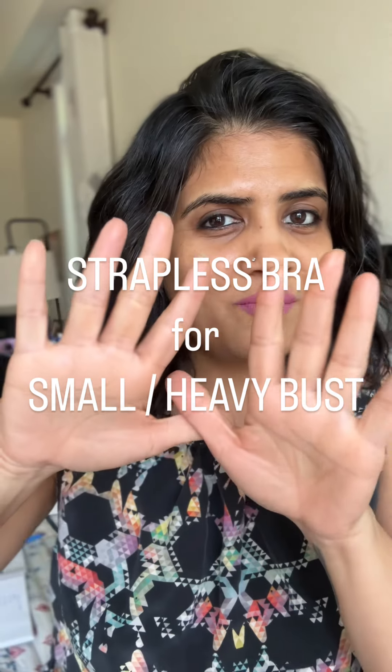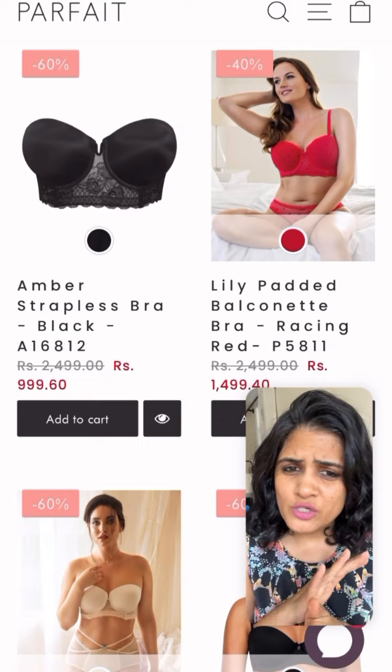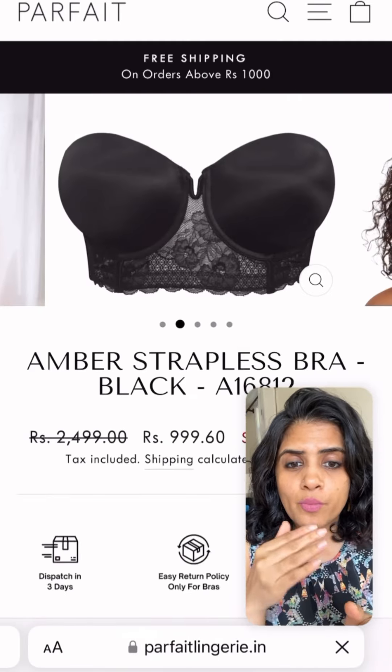For small busted and heavy busted, here are 10 brands of strapless bra for you, starting with Parfait — 100% a buy for all of you with heavy bust, because that fabric below the wire gives an added level of support to your bust.